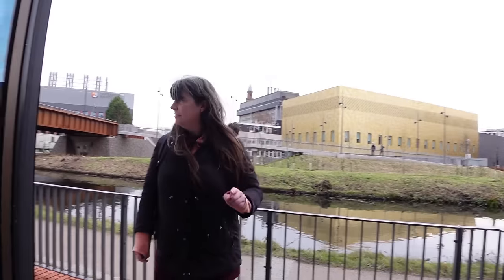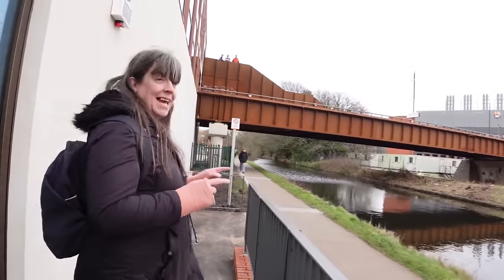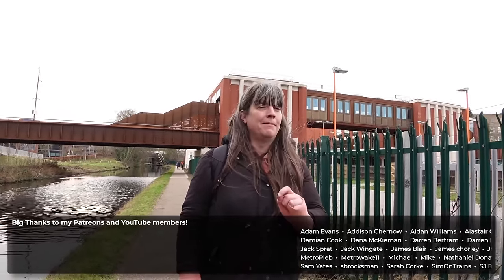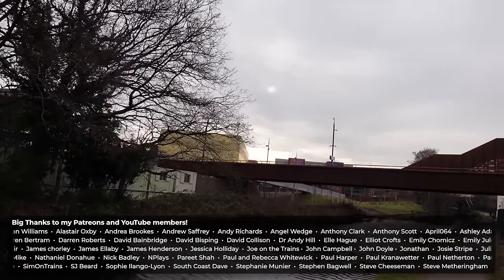Did not expect those to be automatic doors, despite the fact they clearly said 'automatic door' on them. Canal — just makes me happy. While I'm by the side of the canal, I've got the perfect opportunity to say a massive thank you to my lovely Patreons, who are all scrolling on screen right now. Without you, videos like this wouldn't be possible — thank you so much for your support. If you want to get your name onto this list, the links are in the description.